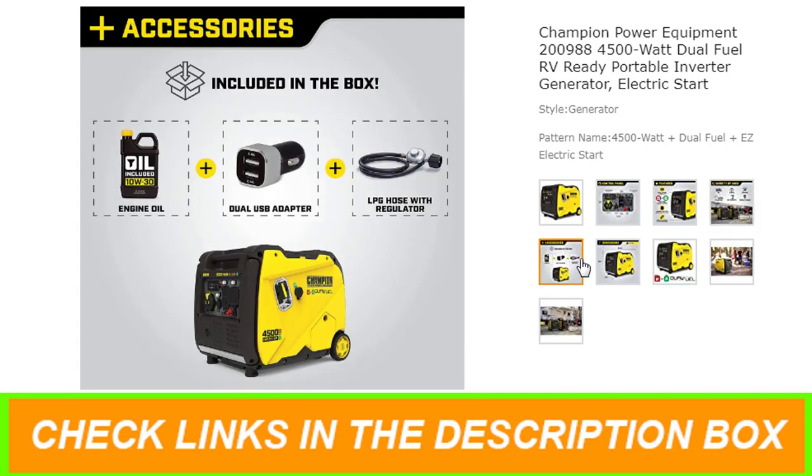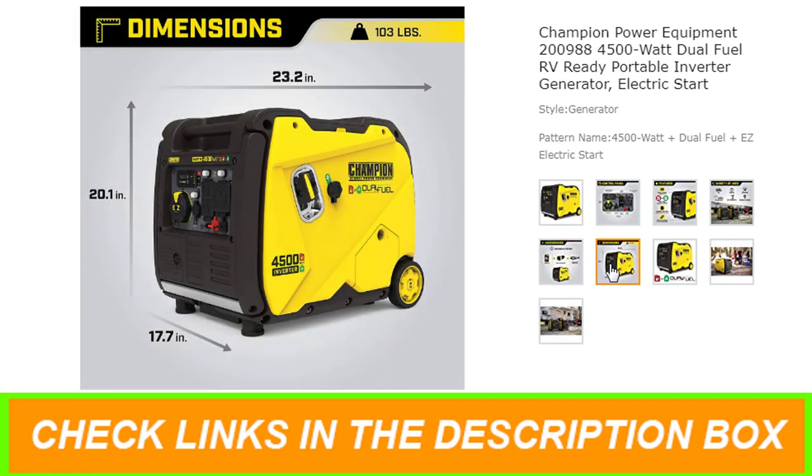Using gasoline, the 212cc Champion engine produces 4,500 starting watts and 3,500 running watts, and will run for 14 hours at 25% load. It produces 4,500 starting watts and 3,150 running watts, and will run for 21 hours at 25% load when using a 20-pound propane tank.